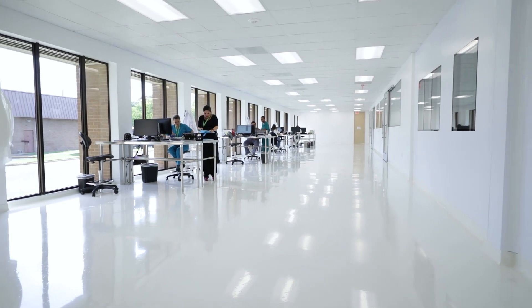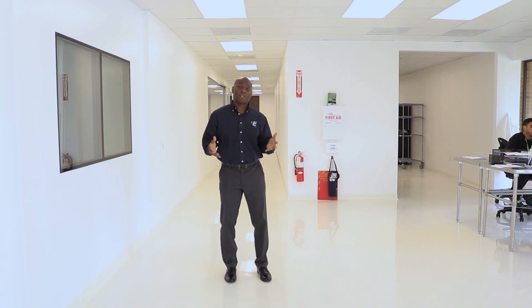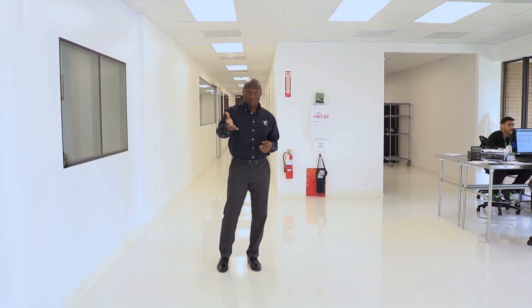Going from 4,000 square feet to 30,000 square feet gives us a lot of room to expand, a lot of room to have staff to accommodate the additional samples that we'll be receiving from you, our client.